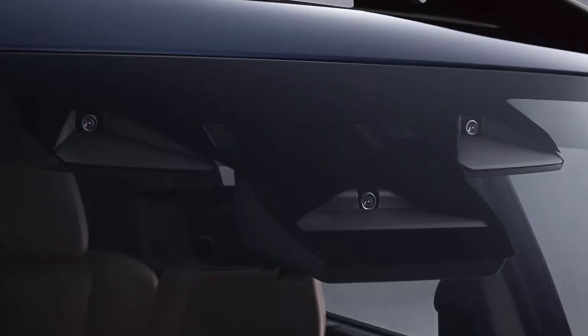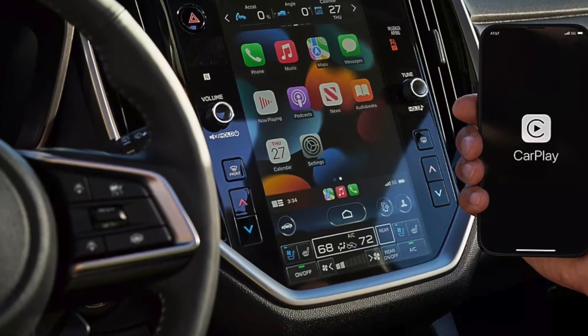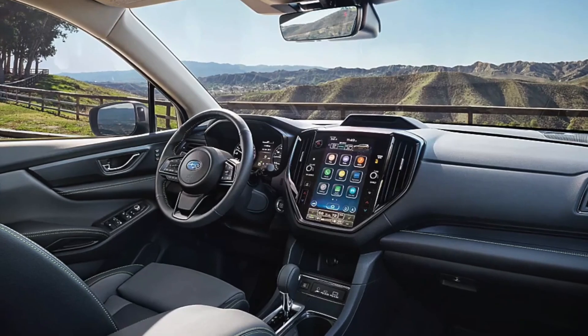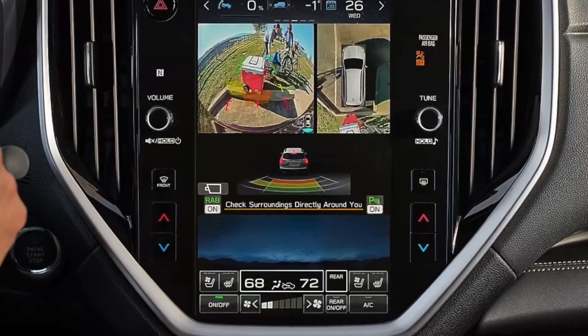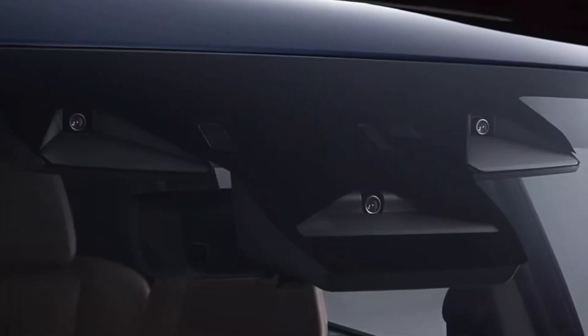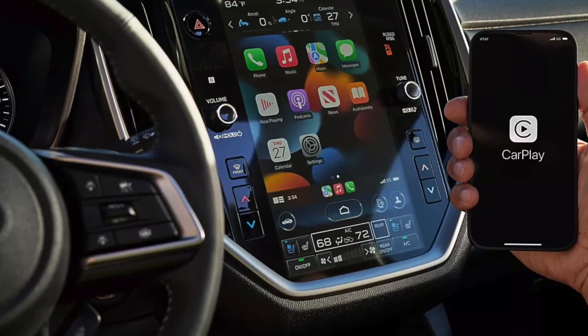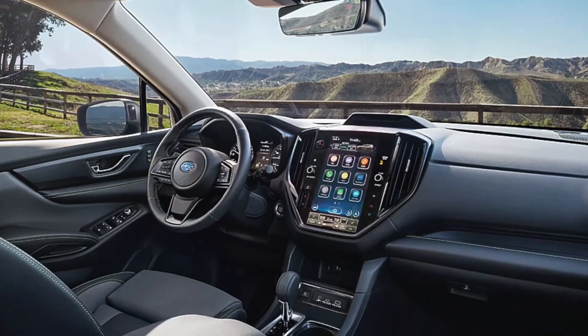In addition to the size, Subaru has included the new Starlink Multimedia Plus system and it's now easier to use. Most of the physical switchgear has been included in the system, meaning that from the screen you can now control multimedia, climate controls, and other vehicle features. The system also has wireless Android Auto and Apple CarPlay, and all trims of the Subaru Ascent come with both of them.